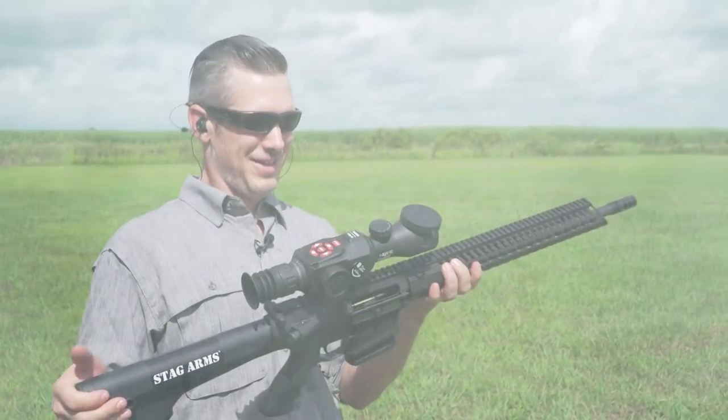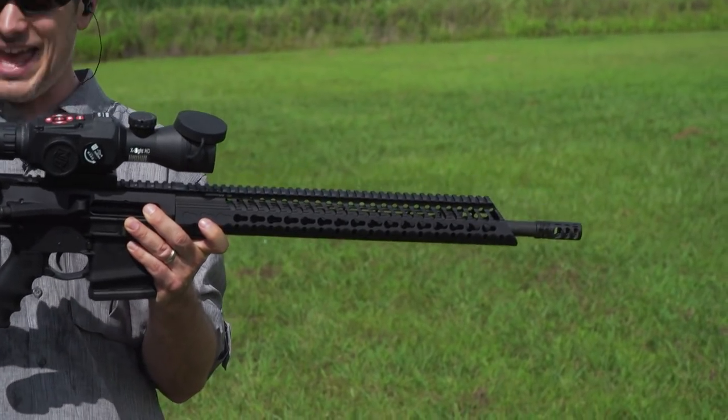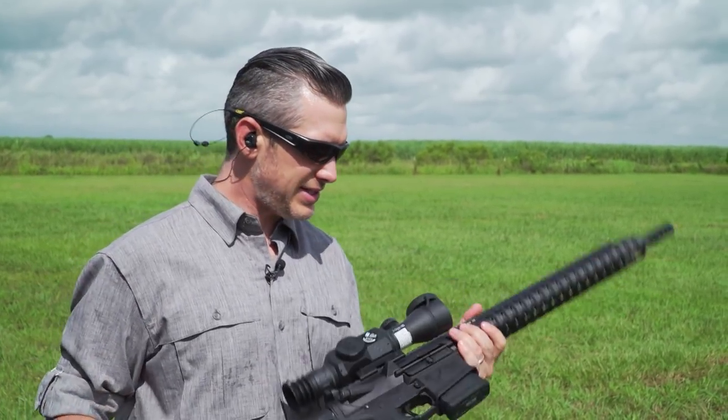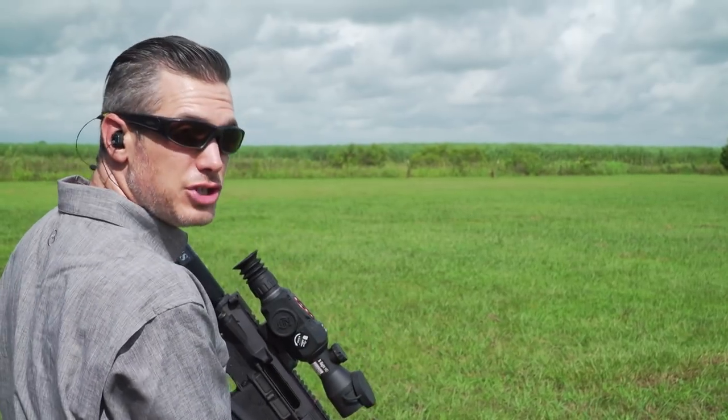This one's a little bit different, a little longer — 18-inch barrel on the Stag 10, 308 gun, fixed stock. This is maybe a little bit more of a long-range setup. Let's see what the difference in velocity is going to be with an extra two inches of barrel.